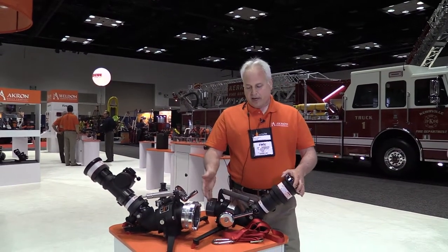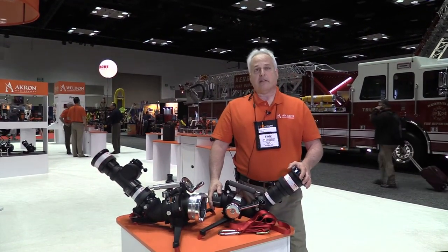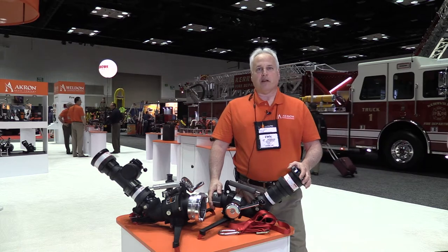Hi, I'm Jeff Benson, Monitor Product Manager for the Akron Brass Company, here at FDIC 2015. Here we have the Mercury Quick Attack Monitor. It is the smallest, lightest, most efficient monitor in the industry at 500 GPM.